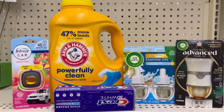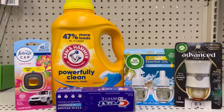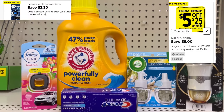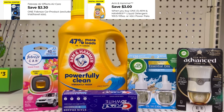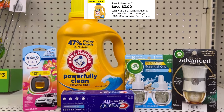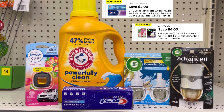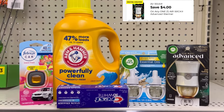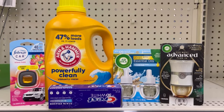$26.65 for everything. Put your number in at the pin pad — this is all digital. Your $5 off of $25 will come off, $2.30 for the Febreze car thing, $3 for the Arm & Hammer, $2 for the Crest, $4 for the Airwick, and $4 for the warmer — giving us a grand total of $6.15.